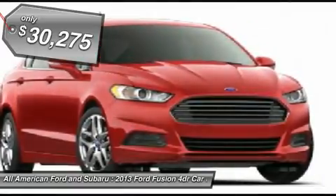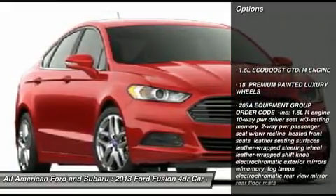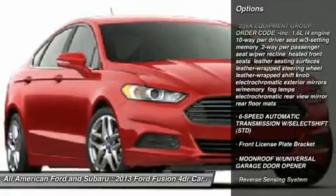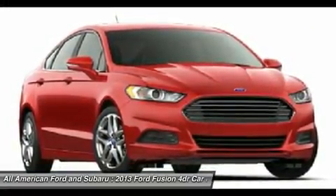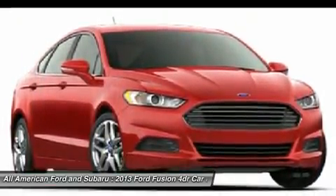Here are some of this vehicle's great options. Anti-lock braking system. Steering wheel audio controls. Air conditioning. Power steering. Adjustable steering wheel. Home link garage door opener. Four wheel disc brakes. Cruise control. Aluminum wheels. Floor mats.